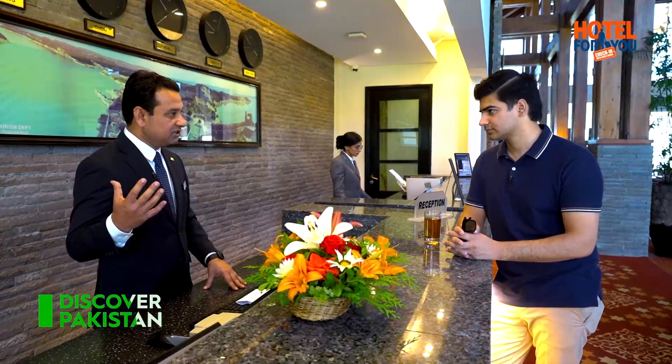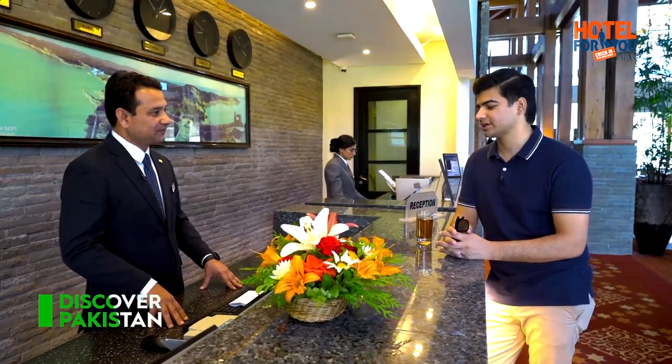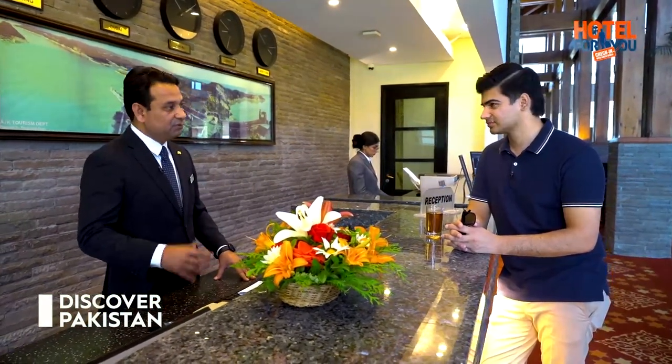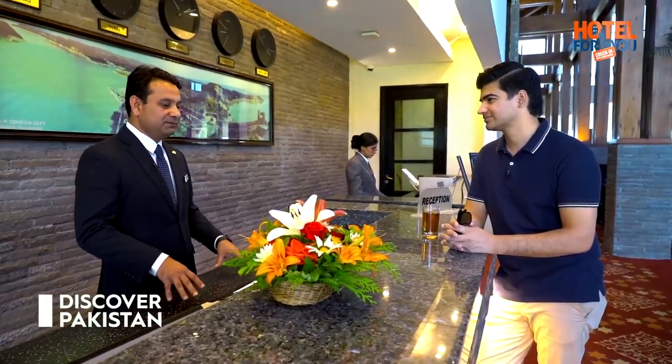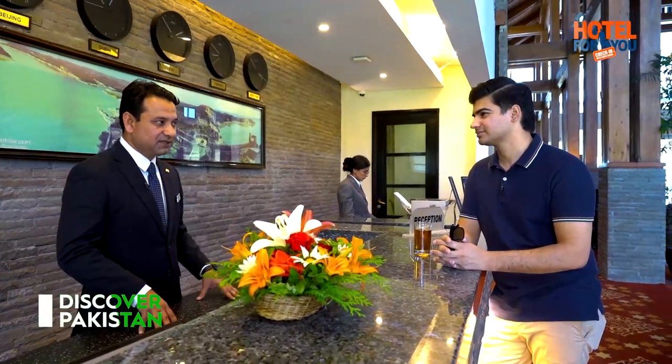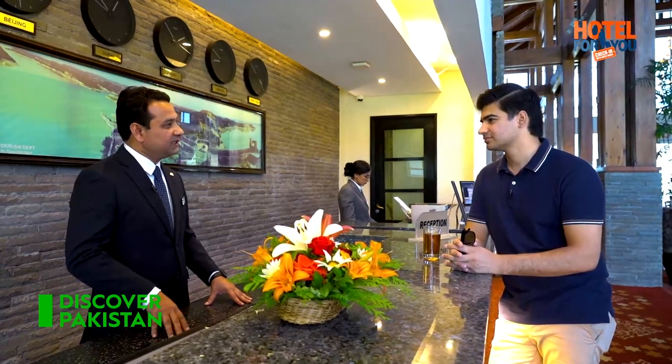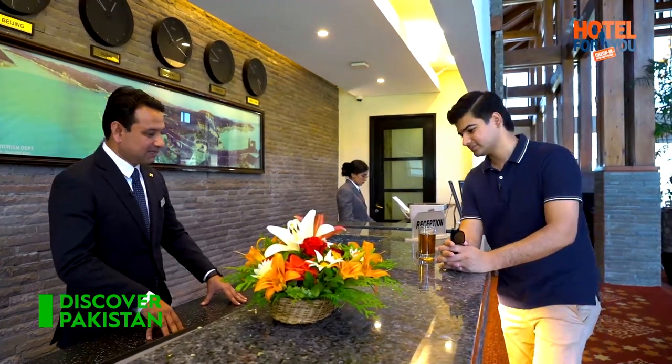We have a health club on the third floor where you can do your workout in the morning or evening. And we also have indoor games on the same floor. What room do you recommend? I'll suggest the executive room — the view is better and you'll enjoy the facilities as well, including complimentary tea and coffee. So we'll go to the executive room. Let's check in!